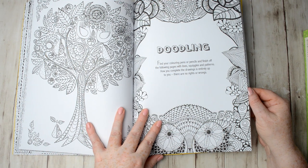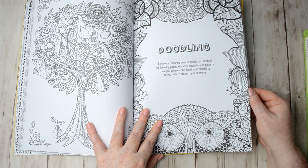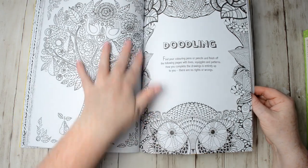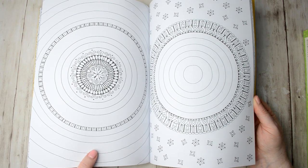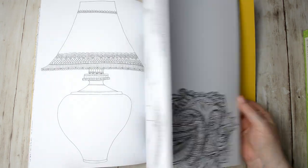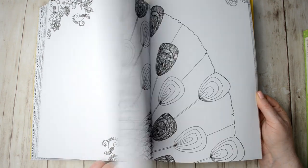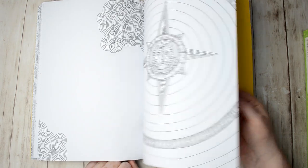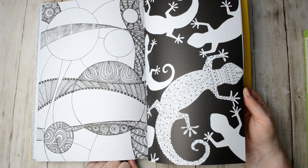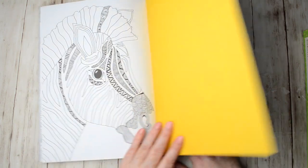There's also a doodling section. It says: find your colouring pens or pencils and finish off the following pages with lines, squiggles and patterns — how you complete the drawings is entirely up to you, there are no rights or wrongs. There's a gorgeous tree, I love it. You can just add your own little designs into this section. There's also a lovely skull and a cute little zebra at the end. Okay, so that's Art Therapy.